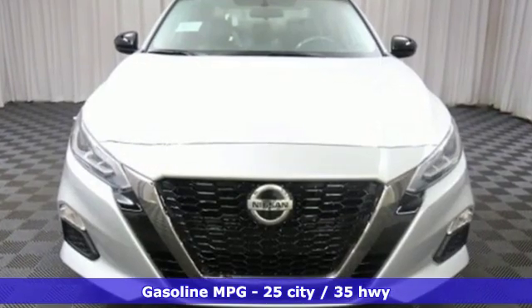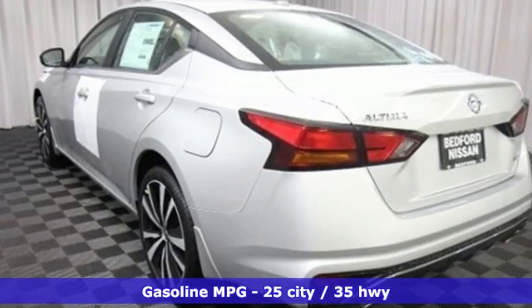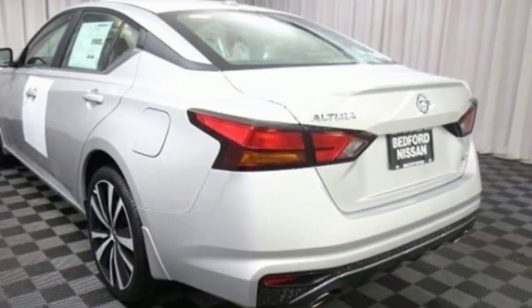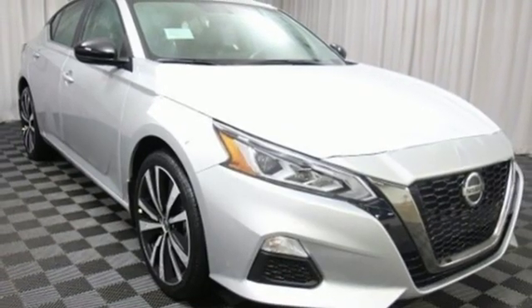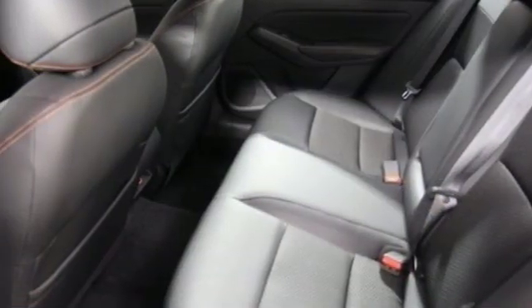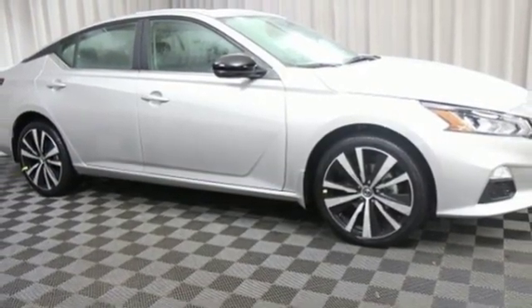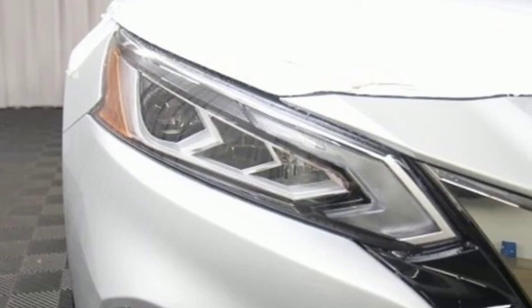It comes with all the amenities you need: streaming audio, power heated mirrors, front heated leather sport seats, doors and push button start proximity key, air conditioning, inline four-cylinder engine, express open and closed sliding and tilting sunroof, sport suspension, and continuously variable automatic transmission.